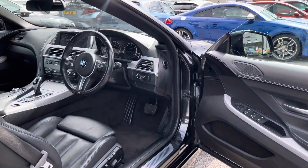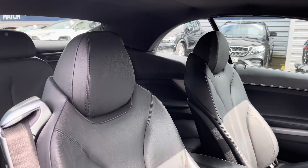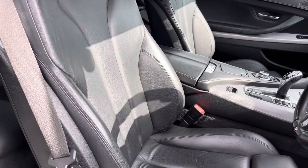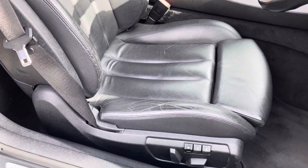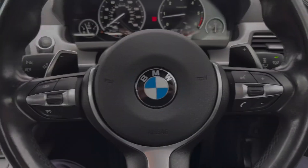Up front you have your leather wrapped multifunction M Sport branded steering wheel. Moving around to your sporty front seats, you do have plenty of adjustment in the driver's seat so you can easily find the perfect driving position. You've got full electric adjustment with memory presets so you can easily get comfortable.